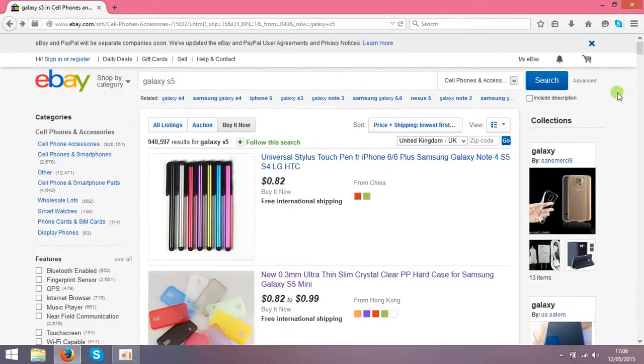Hello guys, I wanna share some idea with you — how to make money on eBay just selling nothing. Basically what you need is an eBay account and a seller account, and the next step is you need to choose something to sell. I've chosen these Galaxy S5 accessories.